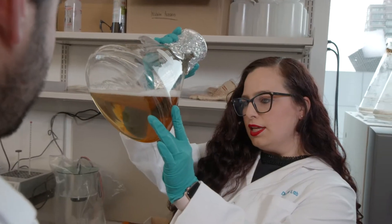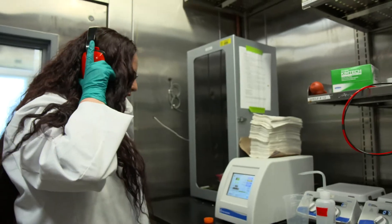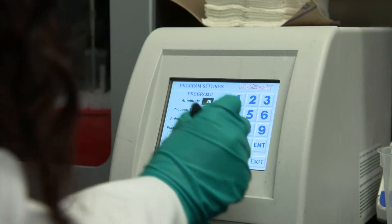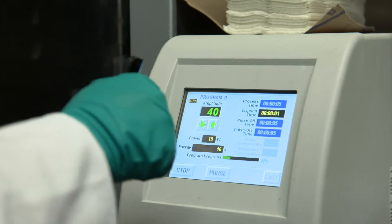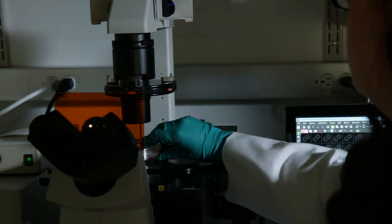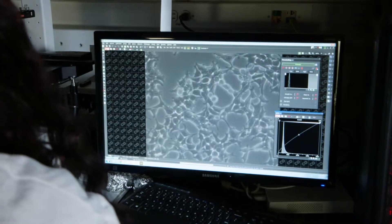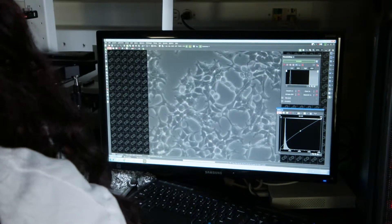Some of the work my lab is doing is to develop and apply very cutting-edge chemical tools that will allow us to ask new questions in biology. I'm interested in how decisions are made in the cell, and these decisions are often made by the genetic information. But the genetic information is very unorganized, and one of the proteins that organize it are called histones. They allow specific genes to be accessible at specific times when they are needed.